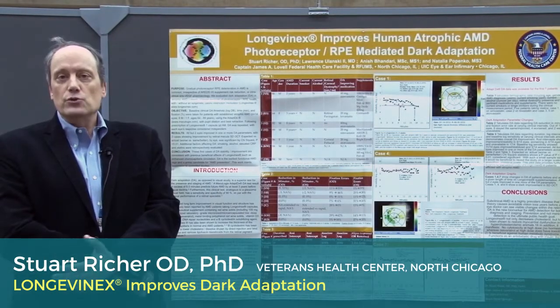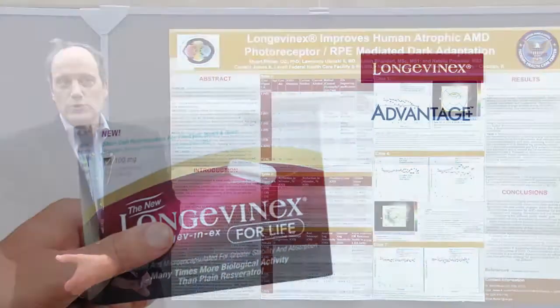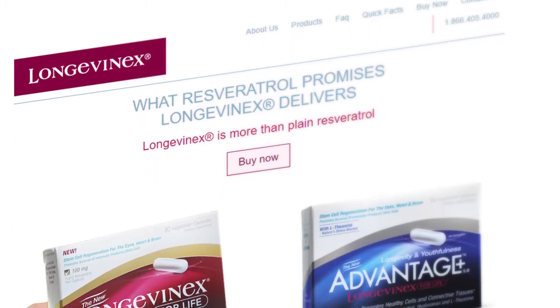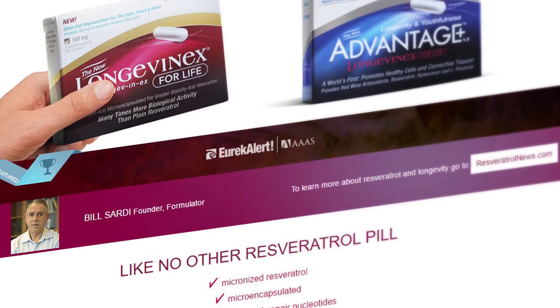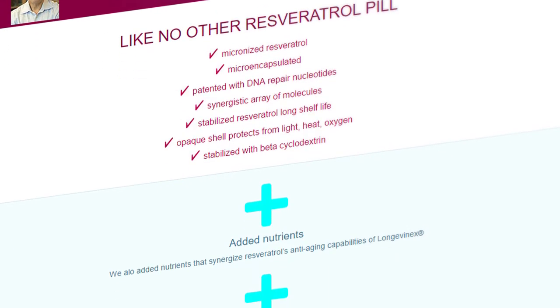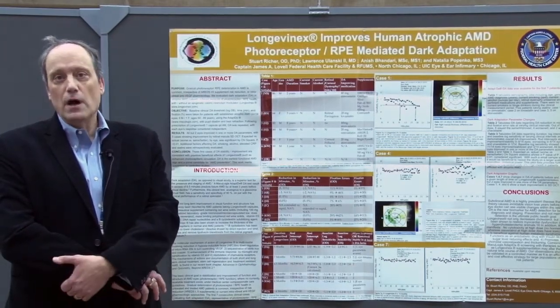We decided to use this instrument with a nutraceutical called Longevinex, which we've been using in certain cases. This nutraceutical has been shown in a body of work that we've published to provide enhancement of the structure and function of the retina.